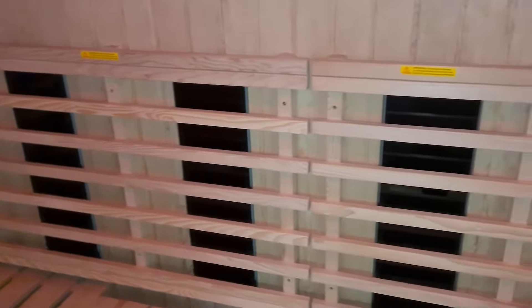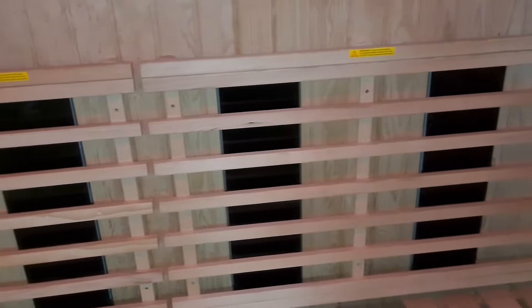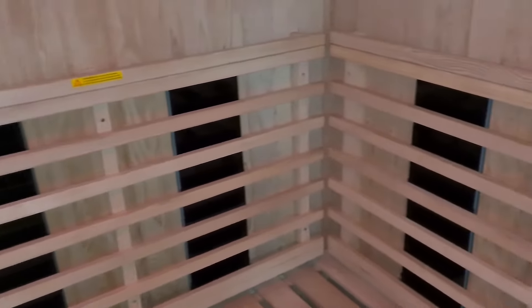With the surrounding far infrared heaters, you can enjoy the nurturing heat as it soothes tired and aching muscles, to leave you feeling totally relaxed and rejuvenated.